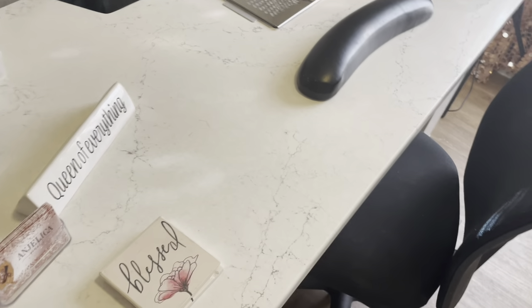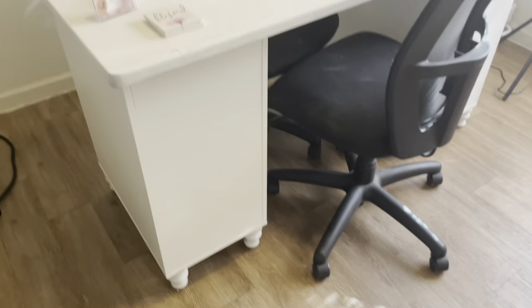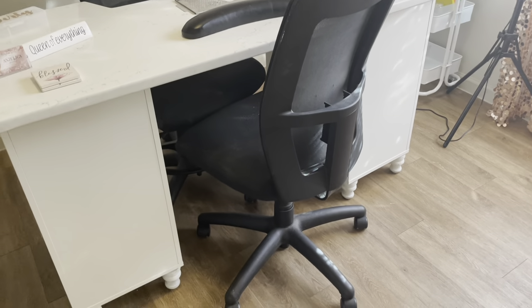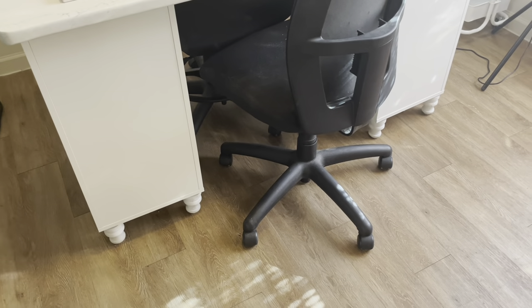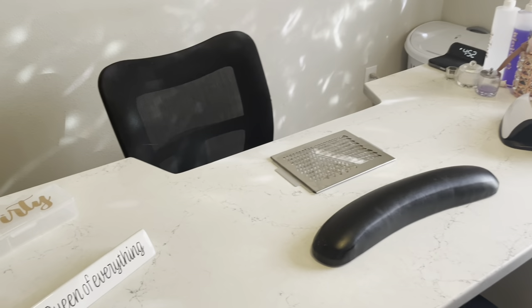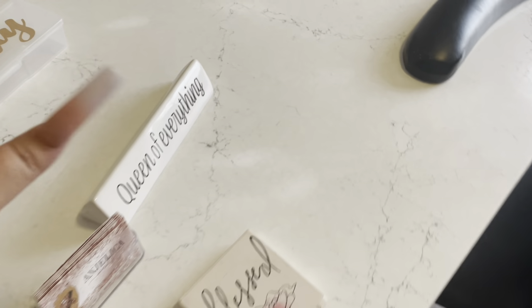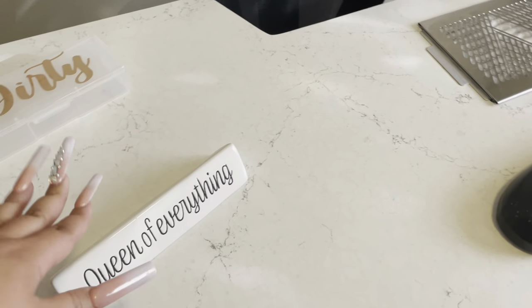I have two more coasters. I do have the Alex drawers — two of them — and then I have little feet that I got from Lowe's to make my desk higher because my chair is a lot higher than the other things. I do have my business cards, and my mom got this for me — 'queen of everything.'